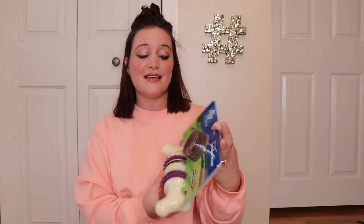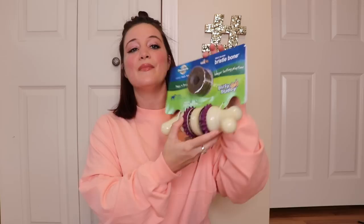Without further ado, we're going to test some toys. We're starting very strong — with what I consider the holy grail of indestructible dog toys. I'm not going to have Jax test this one out because I already know from personal experience that it is amazing. It's the Busy Buddy — this one specifically is the treat-holding Bristle Bone, described as longer-lasting playtime and pet safe. I love this toy; I cannot put into words how much I love it.